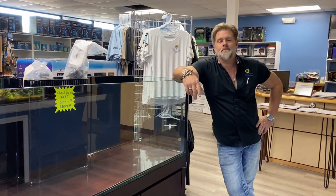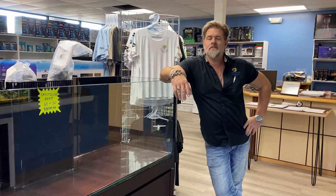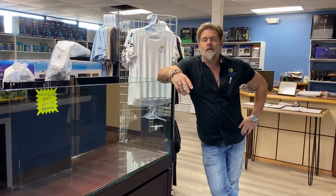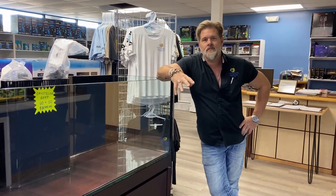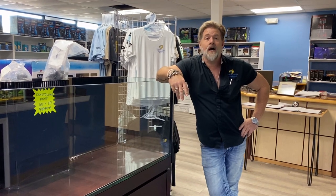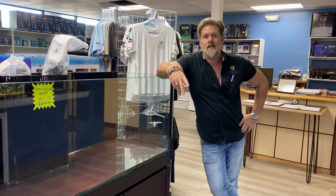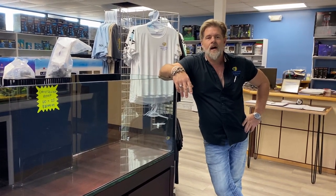Hey everyone, welcome to the weekly update. It is now March, and March means one thing in the fish business — this is our number one month, followed by April, for tank buying season. New tank setups — this is the time of year where you get your best deals on the best setups. We have tons and tons of really beautiful aquariums, complete setups, and people to help you get them set up here at Fishy Business.